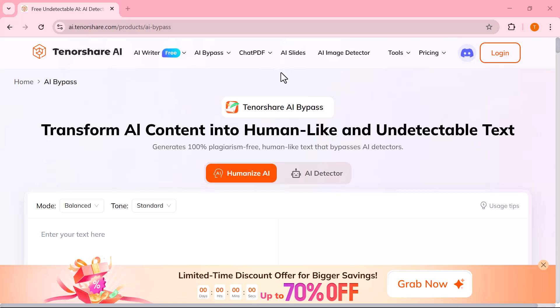Hey everyone, welcome back to AI Expert. Today I've got something really interesting for you — a powerful tool called Tenorshare AI Bypass.